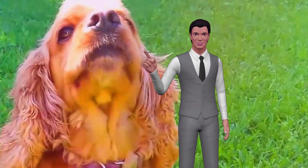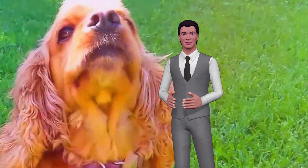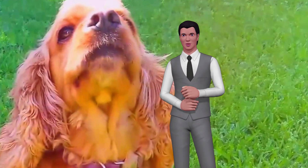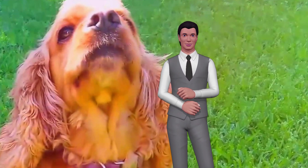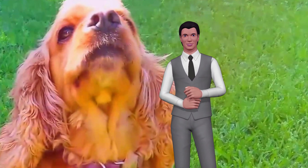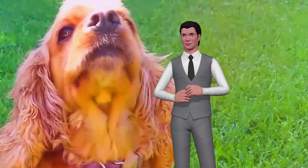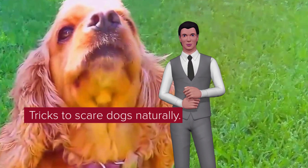How to prevent dogs from defecating in my garden? If you also find yourself in this situation and are looking for safe alternatives to make dogs stop urinating and defecating at your door, you have found the ideal page. In this video we will teach you some tricks and natural solutions to scare away dogs from your garden without harming their health or well-being, only with non-harmful remedies.